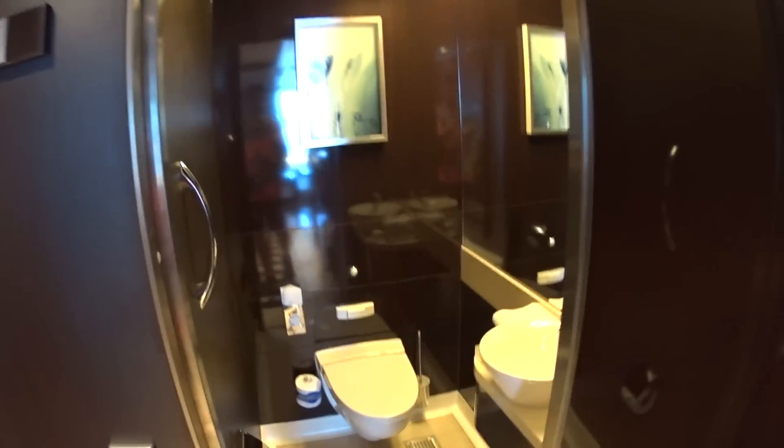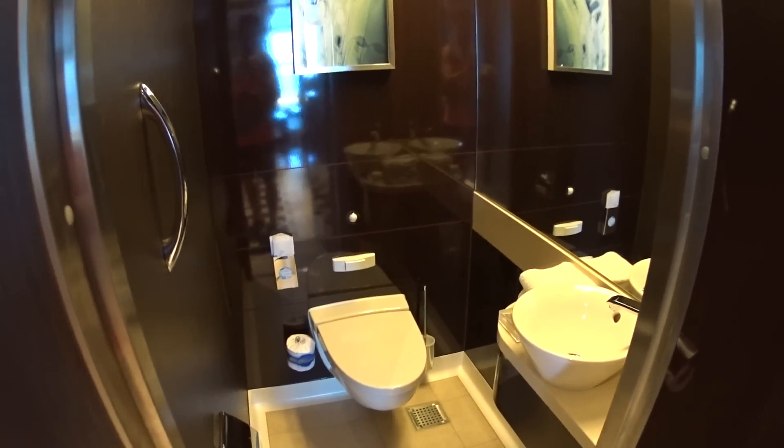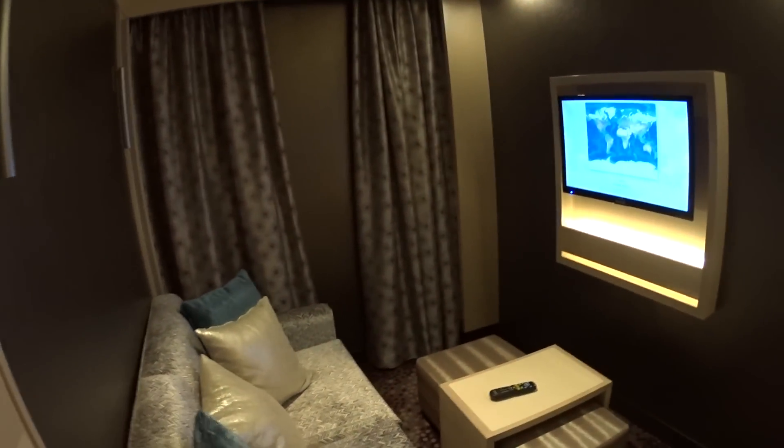Touring the Haven category H3 penthouse — this is the creme de la creme on board the Norwegian Escape. We start here with a half bath into the media room. Hi guys, I'm Mike Lukens of Affluent Journeys.